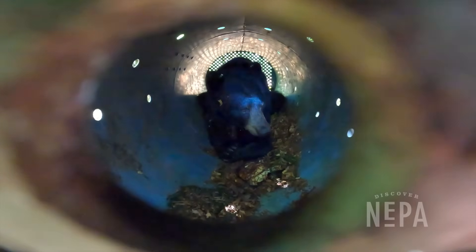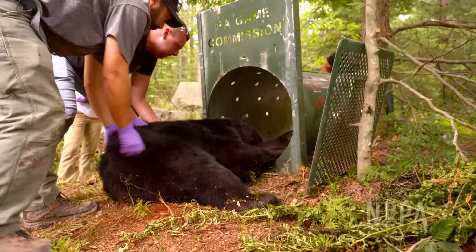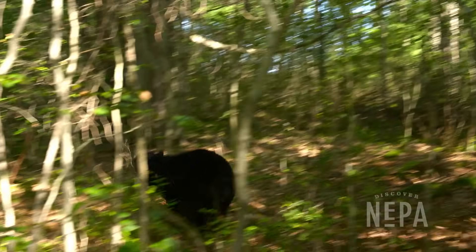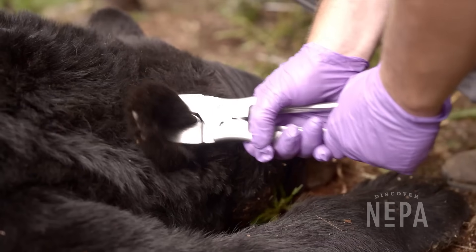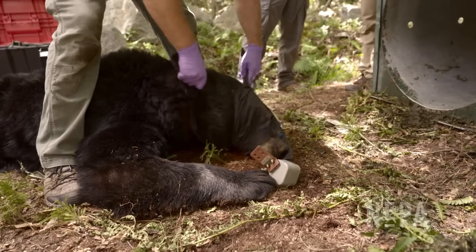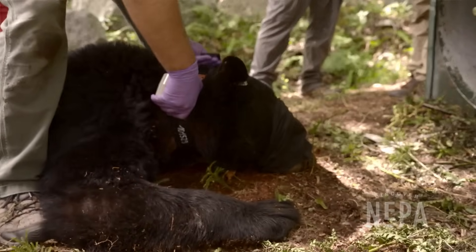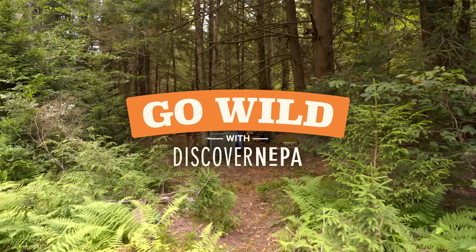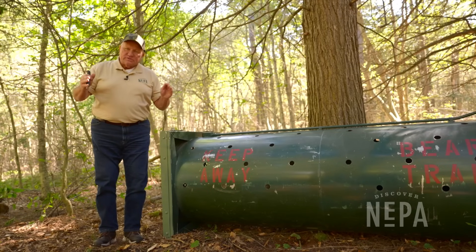Yes, there are black bears in Pennsylvania, and the Pennsylvania Game Commission has been trapping, processing, and releasing bears across NEPA all summer long. They all get ear tags, and some of them get GPS collars as part of a new study. Welcome to Go Wild with Discover NEPA. We are in Game Lands 57 in Wyoming County, and we've been following the Pennsylvania Game Commission biology team doing bear research.